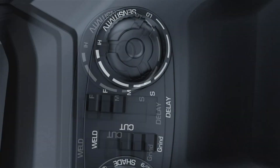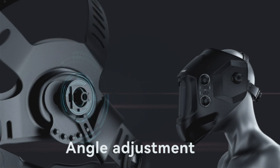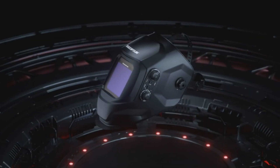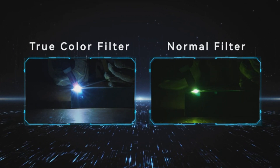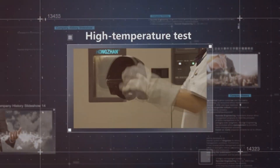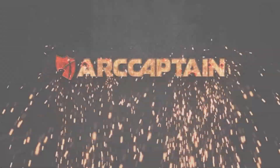The upgrade in optical clarity with a 1/1 1/2 lens and TrueColor technology dramatically improves visual experience within the large 3.93x3.66-inch viewing screen, promoting efficient and precise working. This 2-pound lightweight helmet reduces strain on the cervical spine, even during extended use. The adjustable headgear features breathable padding for comfort. Constructed from robust PP material for shock and flame resistance, it is compliant with ANSI Z87.1, 379C, and CSA Z94.3 standards, powered by a solar cell and replaceable CR2450 lithium battery.